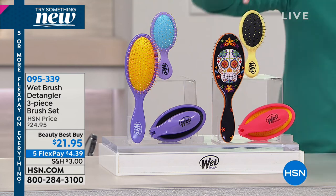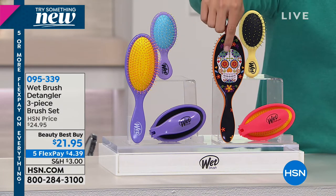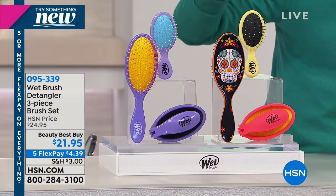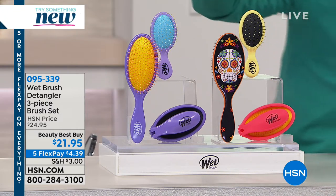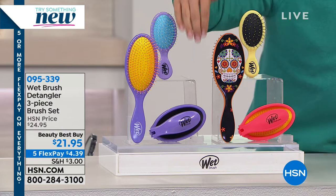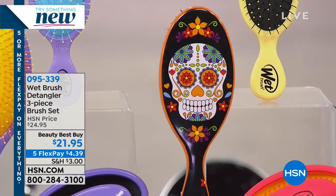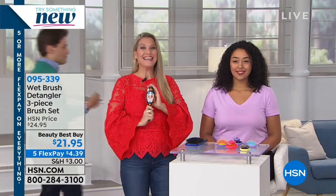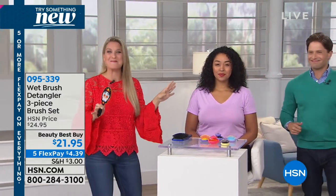It is the number one worldwide best-selling brush. Salon owners and stylists are buying these in their stores. When you buy today, your full-size Pop Fold version is essentially a freebie at the price we're offering. If you want the sugar skull design, there's 300 left — it has been very popular, and it's the last chance to get it. Angie Lee is joining us to show you why the world has decided there is a new better brush.